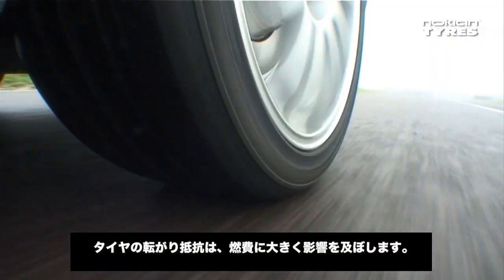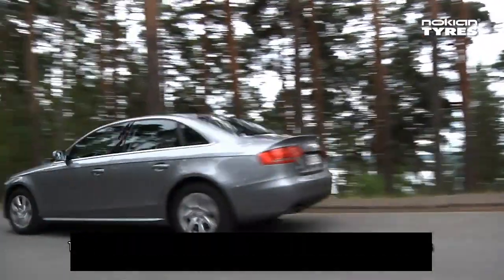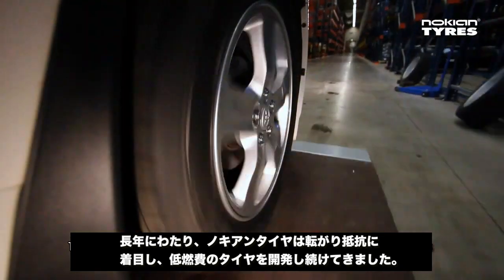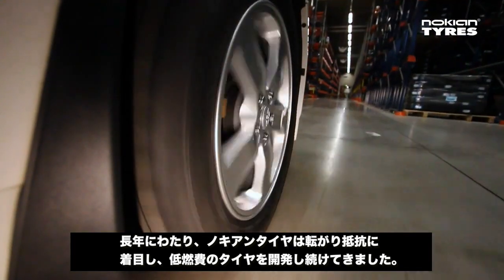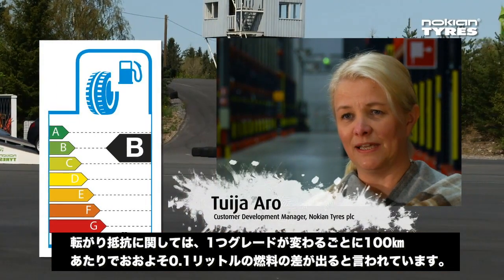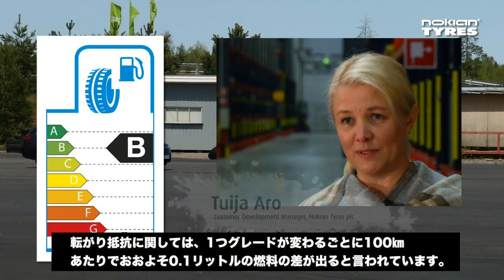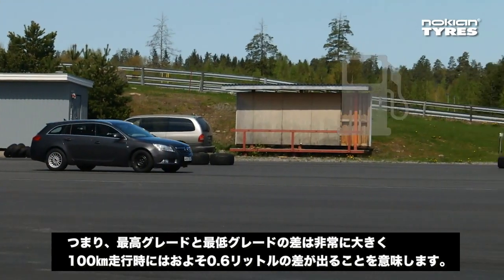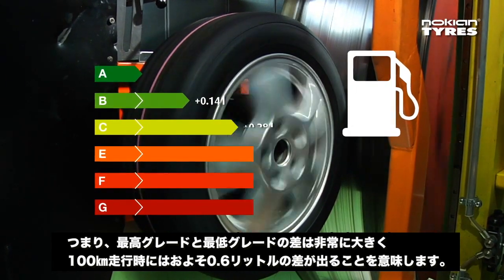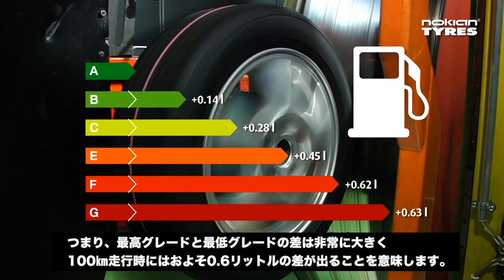A tire's rolling resistance significantly increases fuel consumption. Throughout its existence, Nokian Tires has paid particular attention to this and developed tires that can save energy. Vierintävastuksessa vierekkäisten luokkien välinen ero on noin 0,1 litraa sadalla kilometrillä. This means that the difference between tires in the best and worst classes is significant — at approximately 0.6 liters per 100 kilometers.